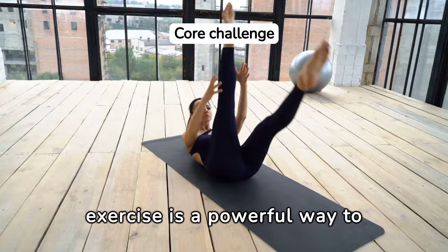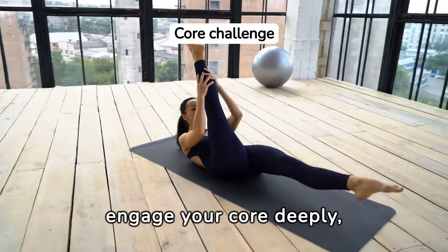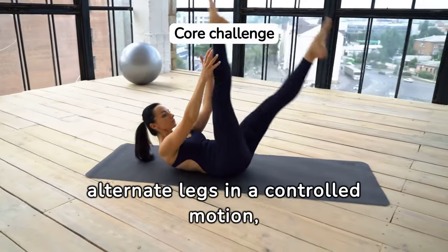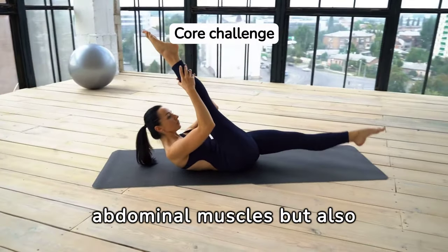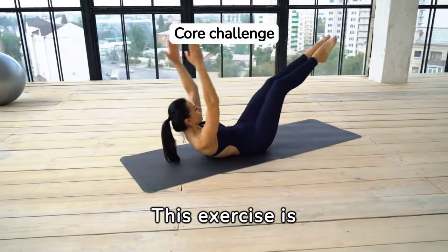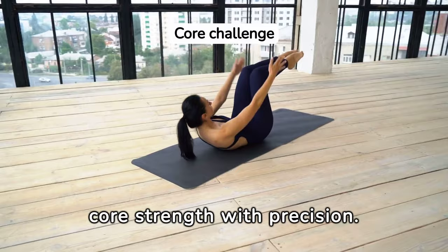The scissors exercise is a powerful way to engage your core deeply, enhancing both flexibility and endurance. As you alternate legs in a controlled motion, you're not only working your abdominal muscles but also challenging your stability. This exercise is perfect for those looking to refine their core strength with precision.